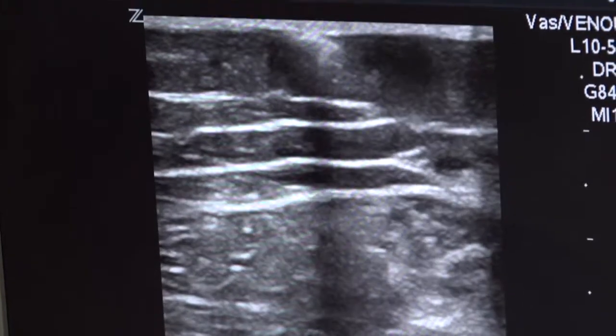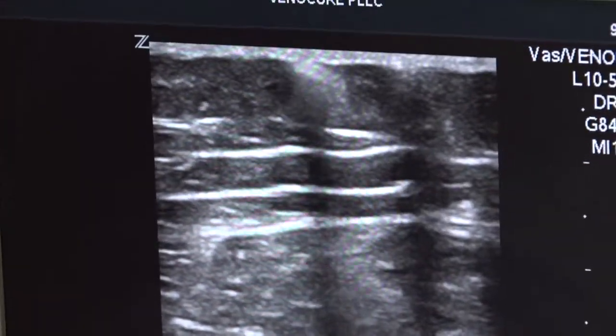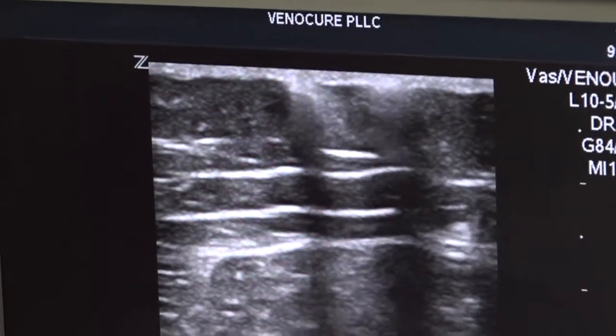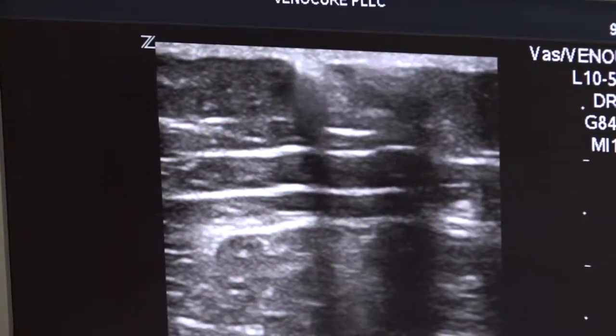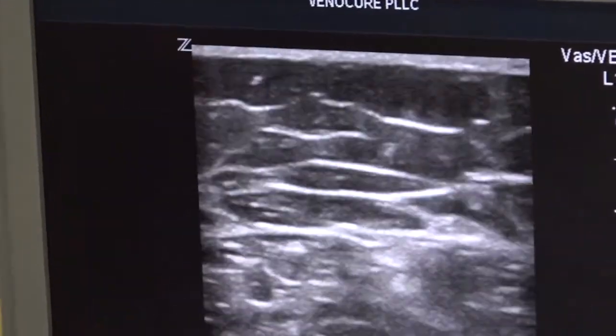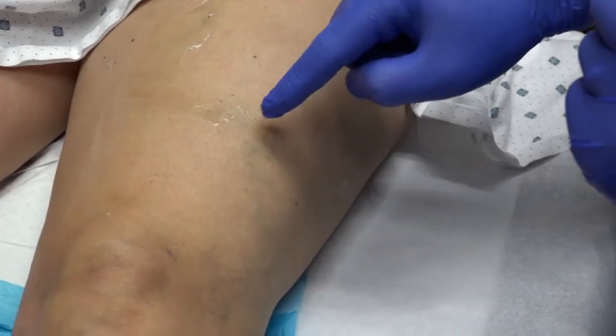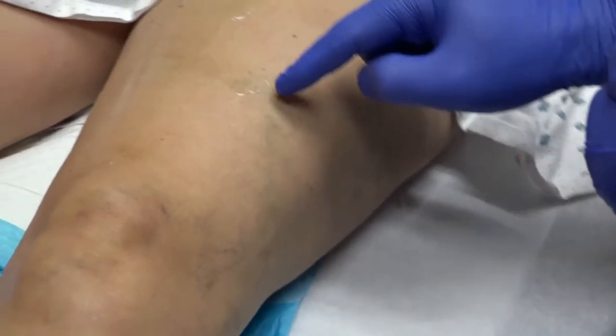You can see the foam arriving there, and we wait a little longer. Wherever it stops, we inject again. You can see it coming in here nicely, closing the vein and making it spasm — those big black spots become tiny. From where we injected, the vein cleared all the way down to here, but I still see it here so we will restart.